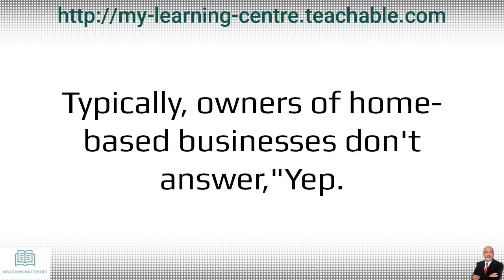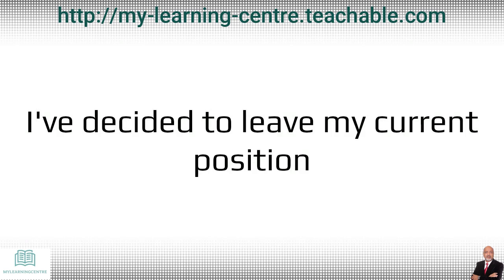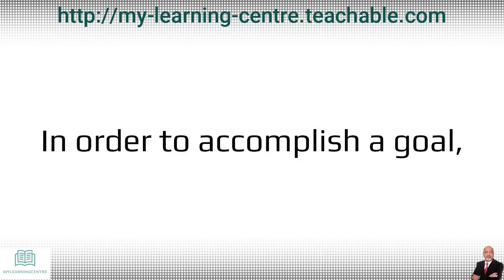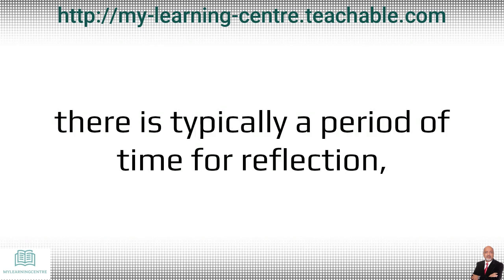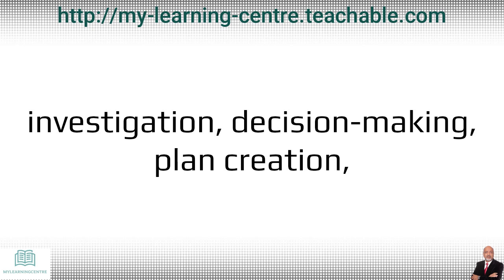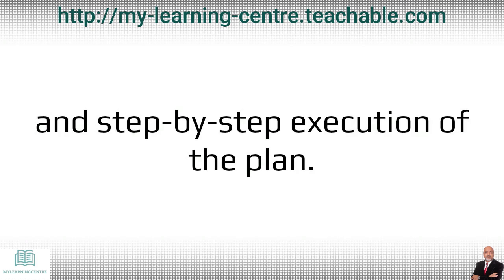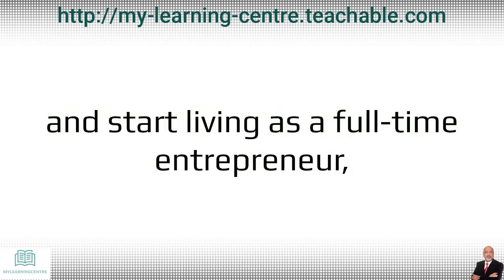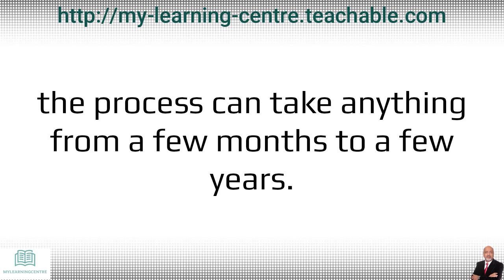Typically, owners of home-based businesses don't simply answer, 'I have decided to leave my current position and launch a home-based business.' In order to accomplish a goal there is typically a period of time for reflection, investigation, decision-making, plan creation, and step-by-step execution of the plan. Before an employee is in a position to leave her work and live as a full-time entrepreneur, the process can take anything from a few months to a few years.